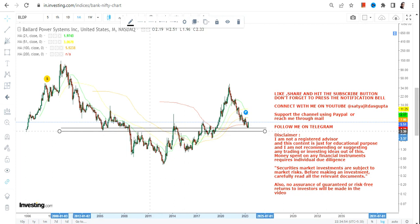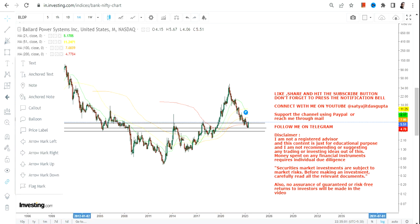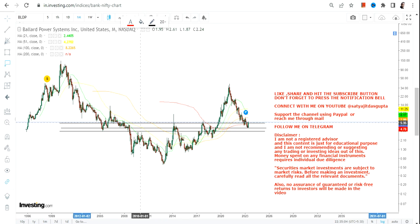Let's focus on this range, which will act as a base for BLDP stock moving forward. If the stock continues to sustain above $5.35, it means the stock is ready for an up move.